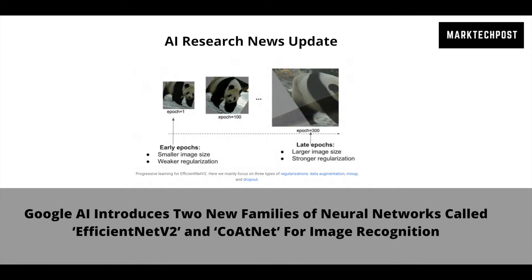AI Research News Update by MarkTechPost.com. Training efficiency has become a significant factor for deep learning as neural network models and training data size grows. GPT-3 is an excellent example to show how critical the training efficiency factor could be, as it takes weeks of training with thousands of GPUs to demonstrate remarkable capabilities in few-shot learning.